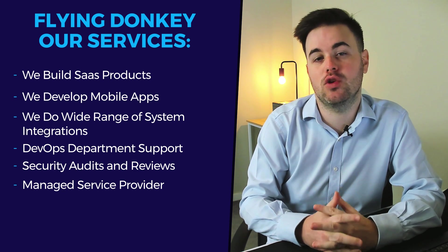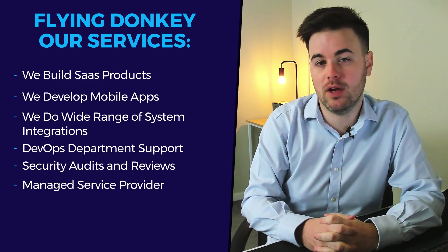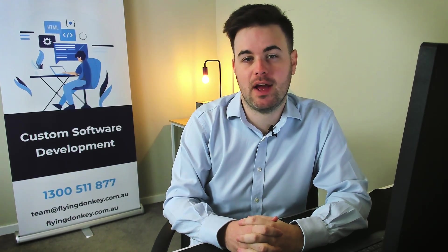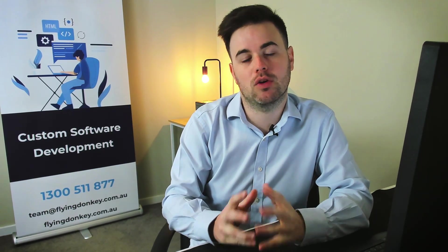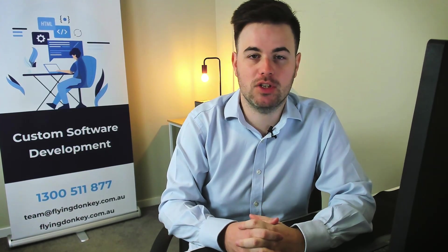We can help you both architect and use the cloud to your best advantage, while also operating a help desk to support you and all your clients, making sure your product operates in production as well as it can. Air Flying Donkey truly tries to be a partner with you to deliver the best outcomes for your clients, enabling you to increase revenue, get better feedback, and build retention.